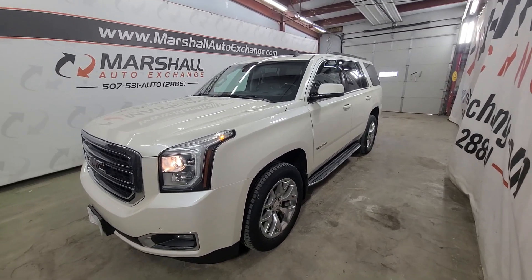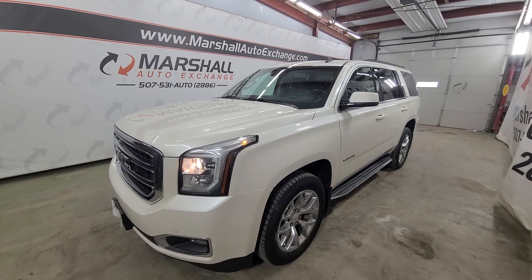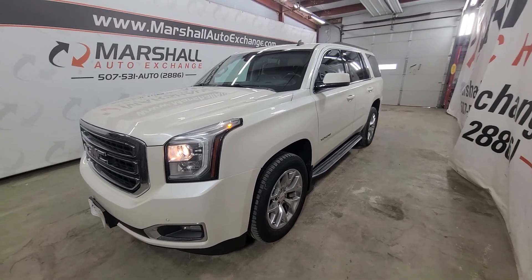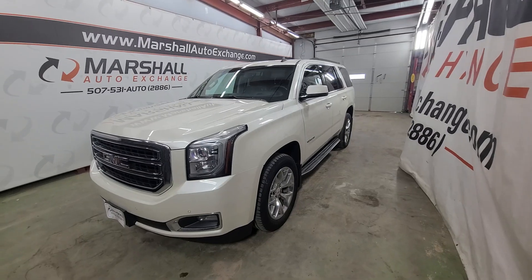Hey everybody, Josh here with you from the Martial Auto Exchange. Going to do a quick video on our 2015 GMC Yukon. This is the SLT package in the 4x4 configuration. In this vehicle, I'll talk about mechanically, how it runs and drives, cosmetically, point out a couple things you might have missed in the photos, and then a little history on the vehicle.